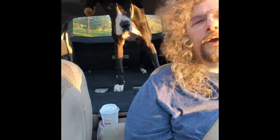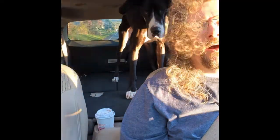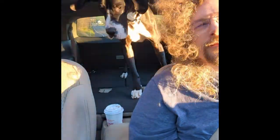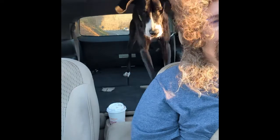Hey Twilight, we're going to a new dog park today. You're gonna meet new doggies. Do you want to play with them? Twilight, do you want to play with the puppies? I hear you whining. You're getting excited.